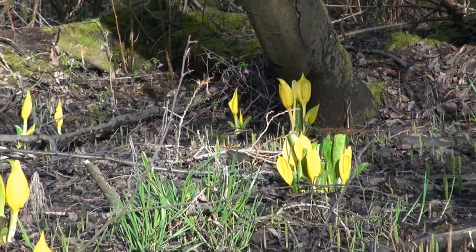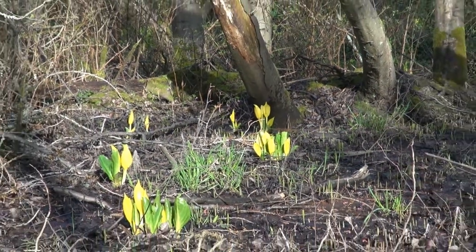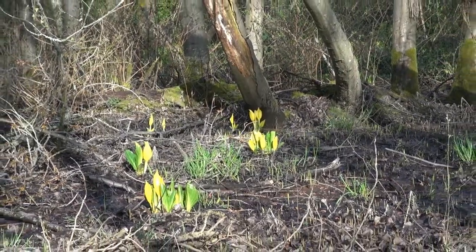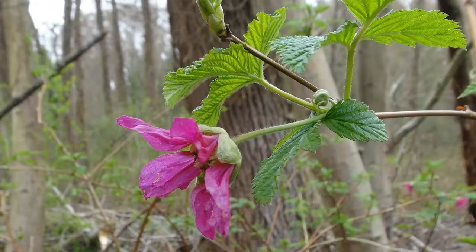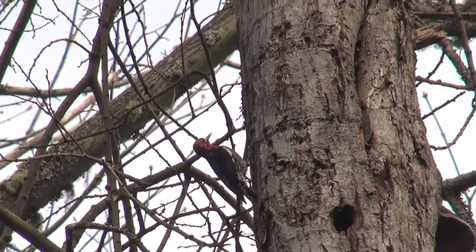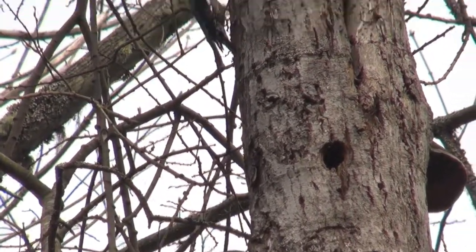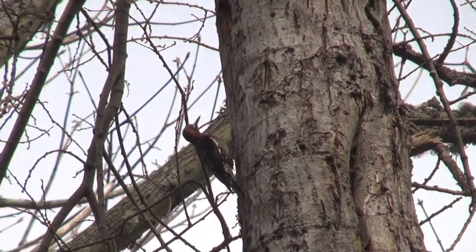The beginnings of this season's skunk cabbage take advantage of early season sunlight, as do the salmonberry blossoms. Near the parking area, this male sapsucker — a kind of woodpecker — is investigating potential nesting locations.